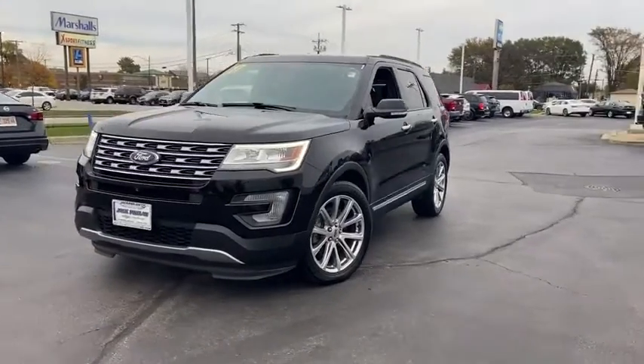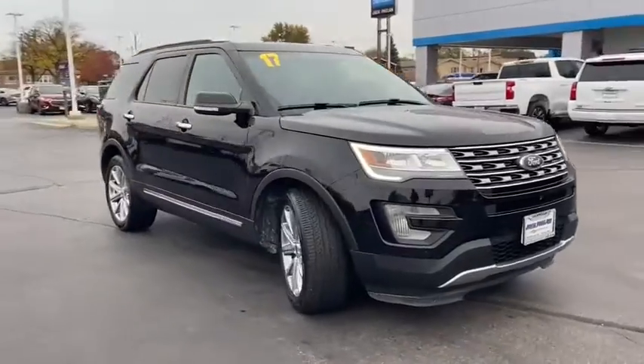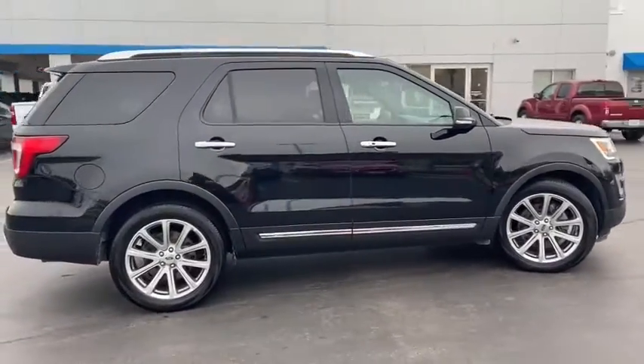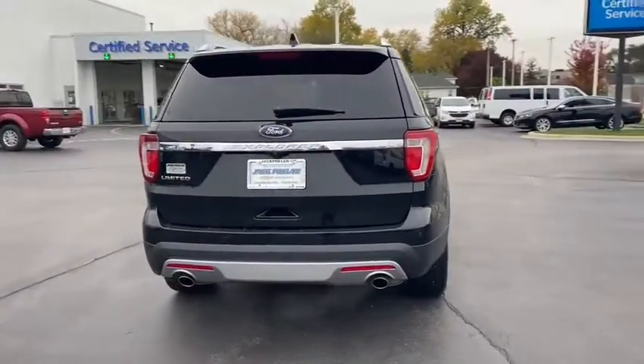Come test drive the 2017 Ford Explorer. You've got a lot of capabilities to call on in a Ford Explorer. Don't underestimate your choices. This vehicle has less than 70,000 miles. Here are some of this vehicle's great options.